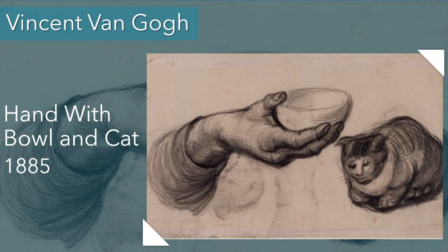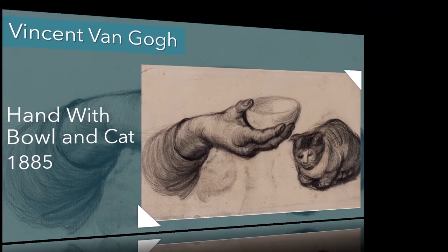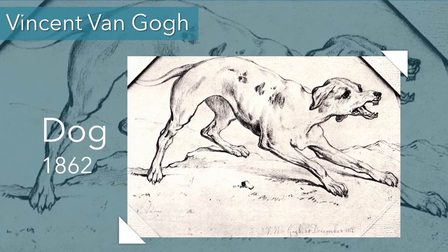Van Gogh didn't do very many animal paintings — actually none that I can recall. But he did a few sketches: a preliminary sketch of Hand with Bull and Cat from 1885, with the cat visible on the right-hand side, and Into Van Gogh Dog from 1862 — just a greyhound, a simple line drawing. None of these animals actually appeared in his paintings.